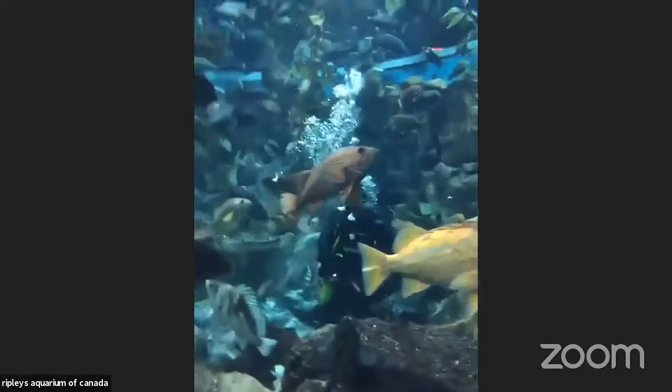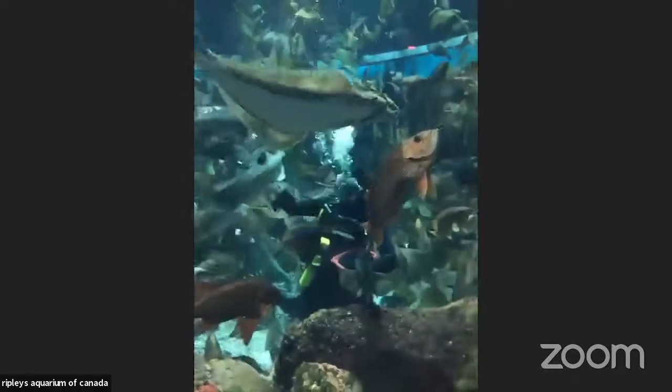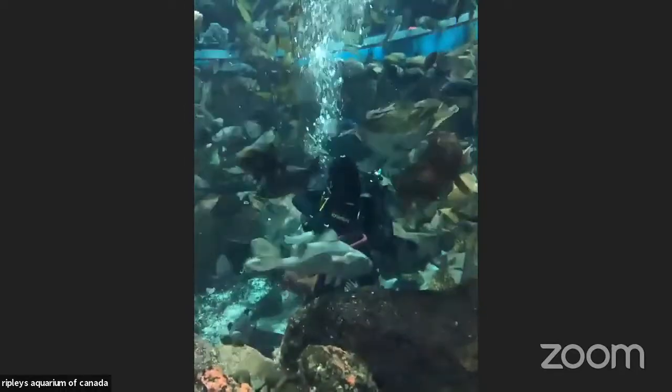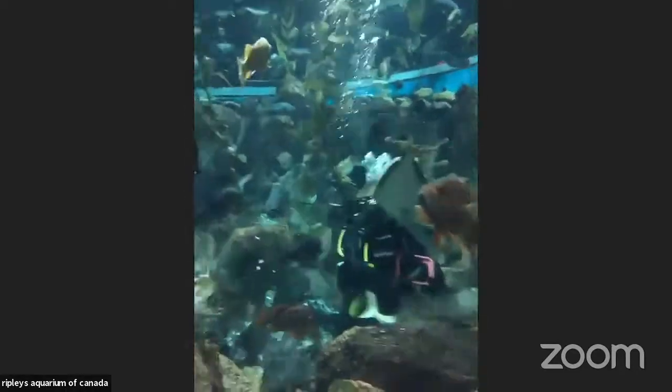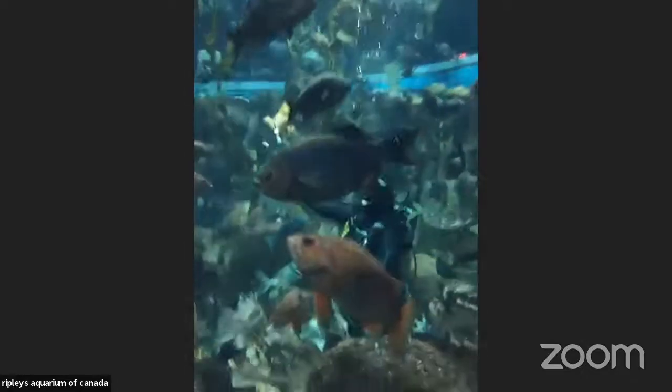Hello everyone. Like Jessie said, my name is Danielle. I'm an educator here at Ripley's Aquarium of Canada in Toronto, and I'm here to tell you all about one of our tanks, the Pacific Kelp Forest.